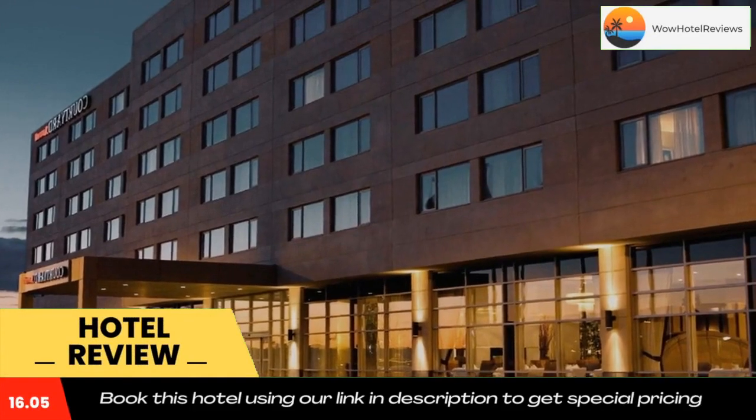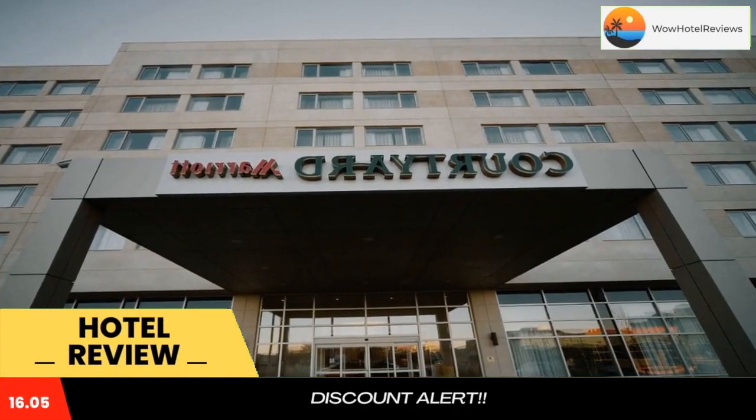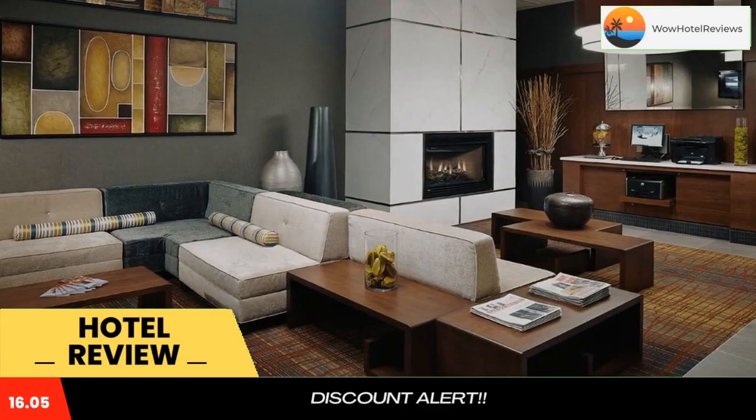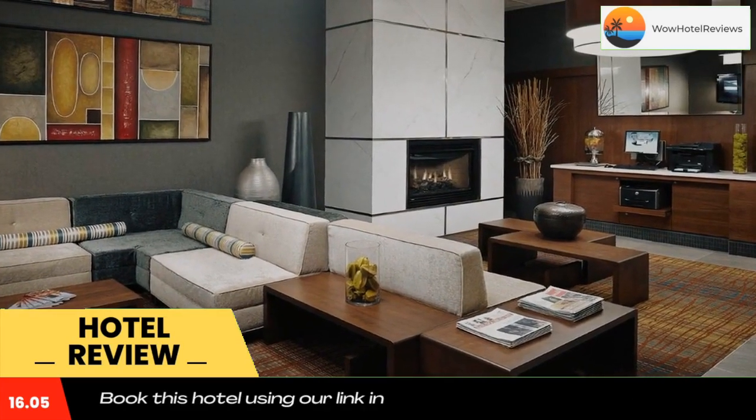Just 15 minutes drive from the Montreal Trudeau Airport, this hotel offers free airport shuttle for guests. It features an indoor pool, hot tub, and fitness center.